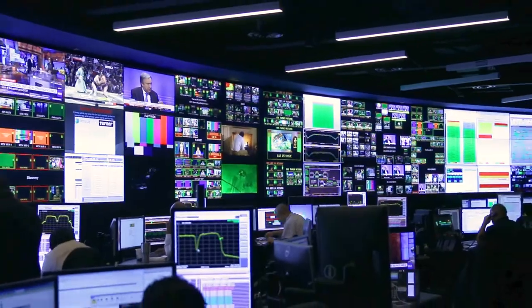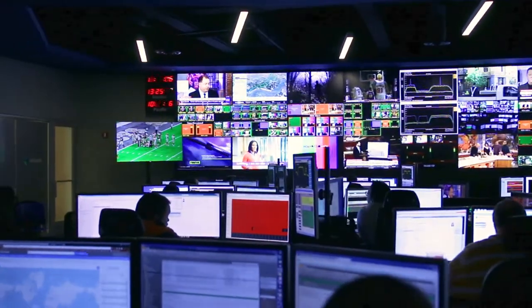It's 24 monitors wide, three tall — 72 monitors in total. NEC has been a top provider for our monitoring solutions, and that's the reason we went with them in order to fulfill this requirement for the operation center. We felt very comfortable with the product.